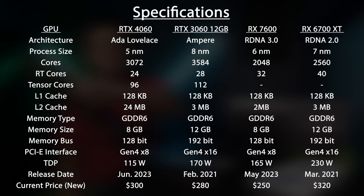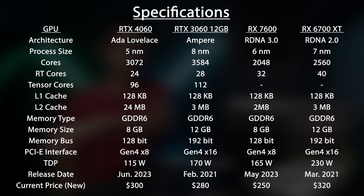Here are the key specs to these cards. Feel free to pause the screen if you want to look through them more thoroughly, but compared to the 3060, the 4060 looks a little bit cut down. Very similar to what we saw between the 4060 Ti and the 3060 Ti - core counts, memory capacity, memory bus, PCIe lanes, etc. The specs are really interesting to see side by side, but I personally prefer to let the performance do the talking, so let's move on.